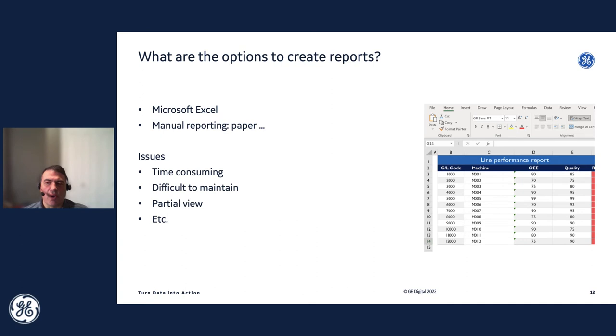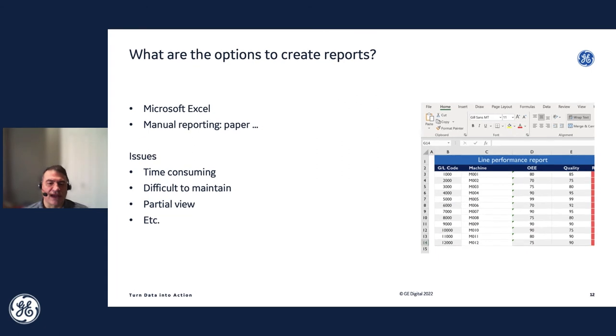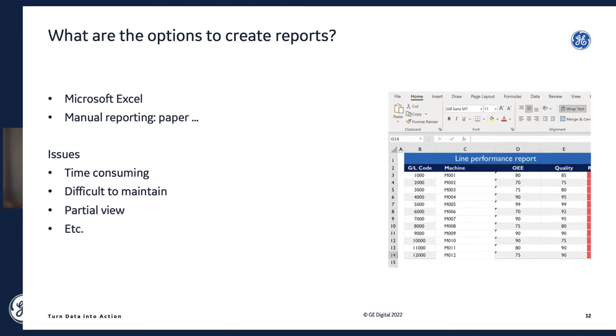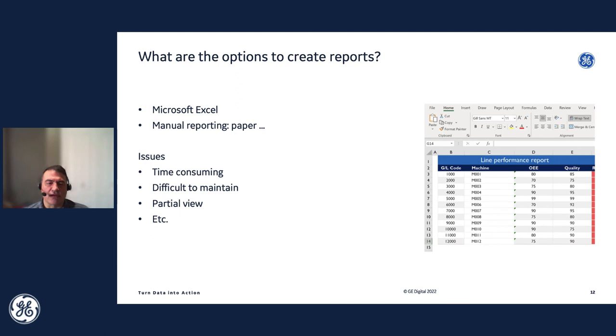Looking at traditional reporting options, a lot of people still use things like Microsoft Excel, which is great for manipulating and working with data, but doing things like templated reports isn't so simple. There's the paper-based approach, which isn't ideal, and there are also relational database type reporting options still used in the industry. However, those are really time-consuming and don't have out-of-the-box functionality to connect to things like OT systems. Today, we're going to talk about DreamReport and how it can really help you meet those operational goals.